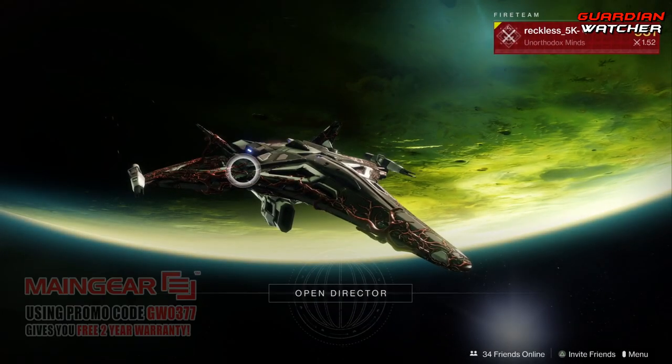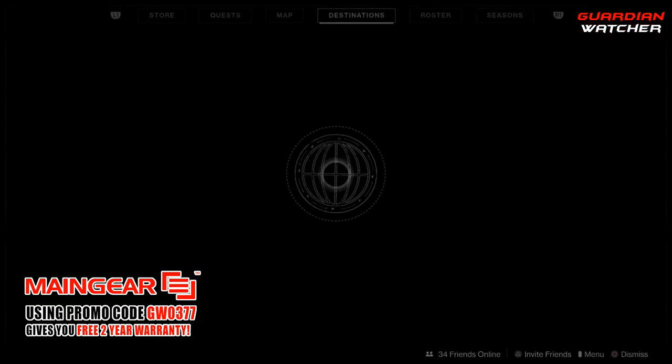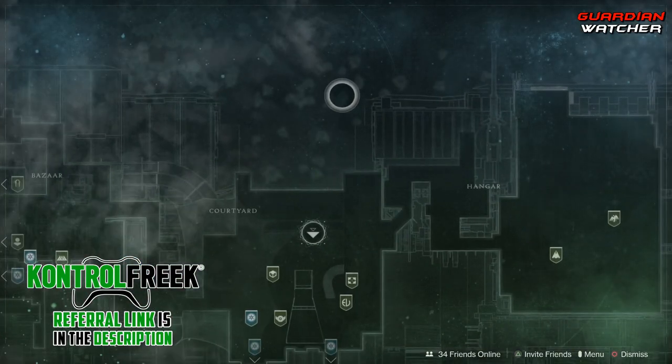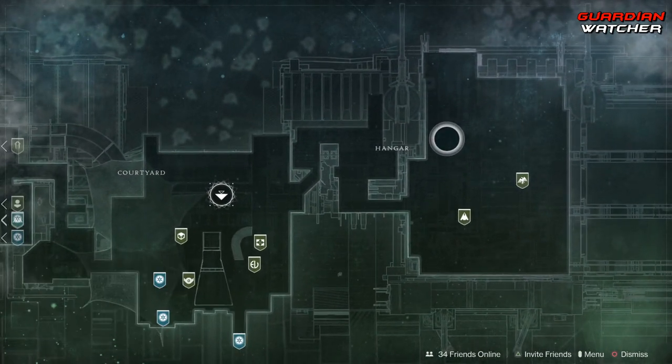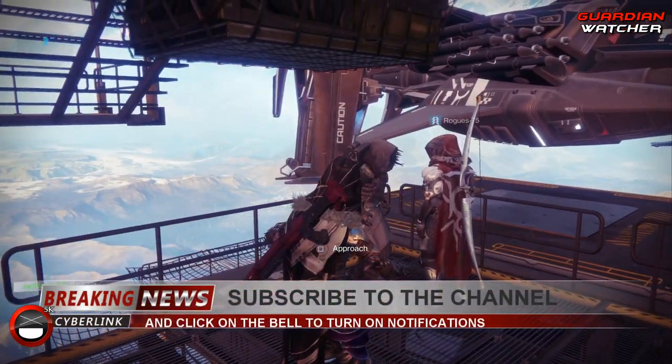What's up guys, Reckless here, welcome to Guardian Watcher. It is another week of Xur, and Xur is located at the Tower in the hangar in this little area right here. Let's go find out what he has this week.